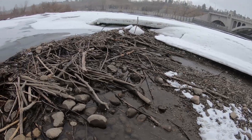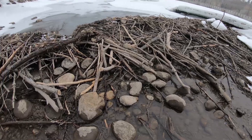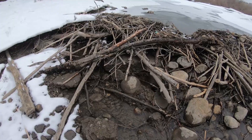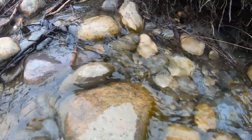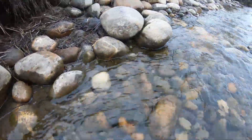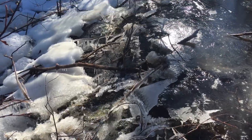Beaver dams are often viewed as barriers for animals like fish. While a beaver dam may be a barrier for fish trying to move upstream during certain seasons such as winter or late summer when flows are low, native fish communities co-evolved over thousands of years in the presence of large numbers of beavers, and will often migrate during periods of high flow when obstacles like beaver dams are more easily surpassed.